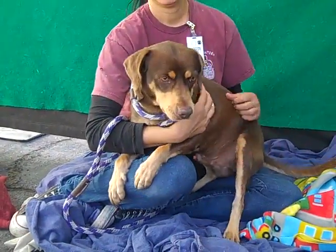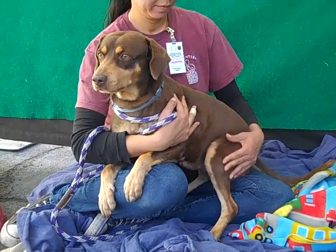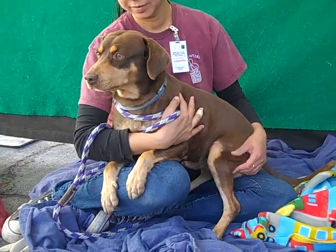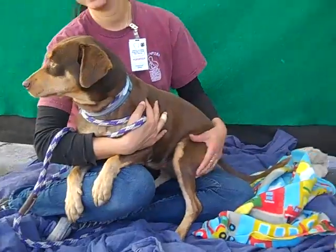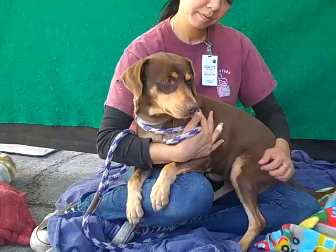He's very curious, but he's also very kissy and affectionate — just tail wagging. He's shown signs of being housebroken and he's good with other dogs. He's got a bigger kennel mate right now, a Husky, so he gets along fine with them.